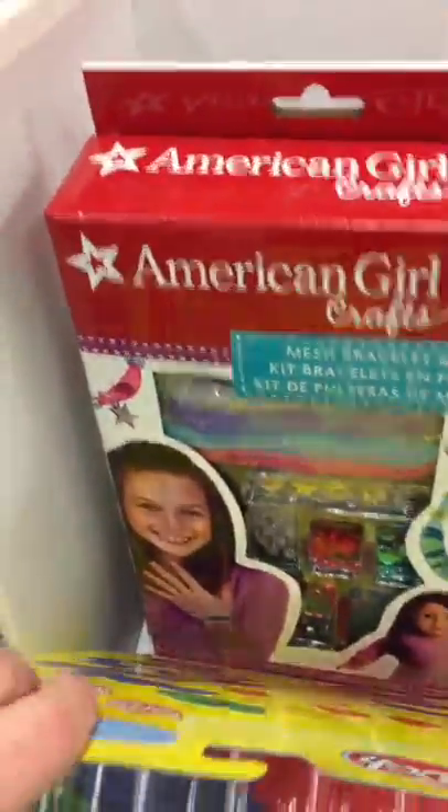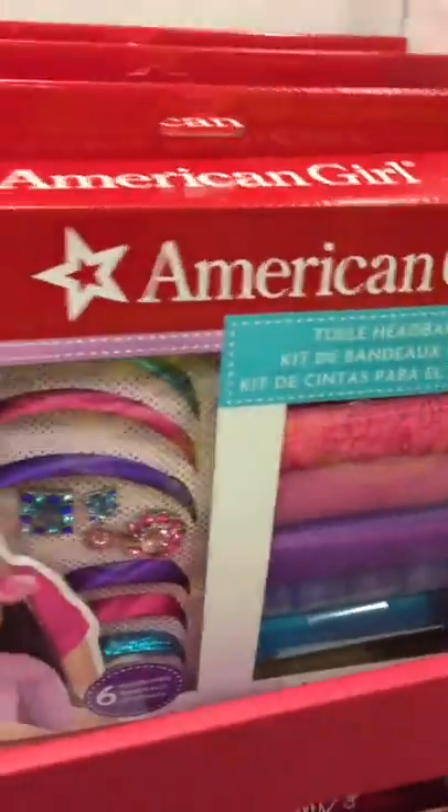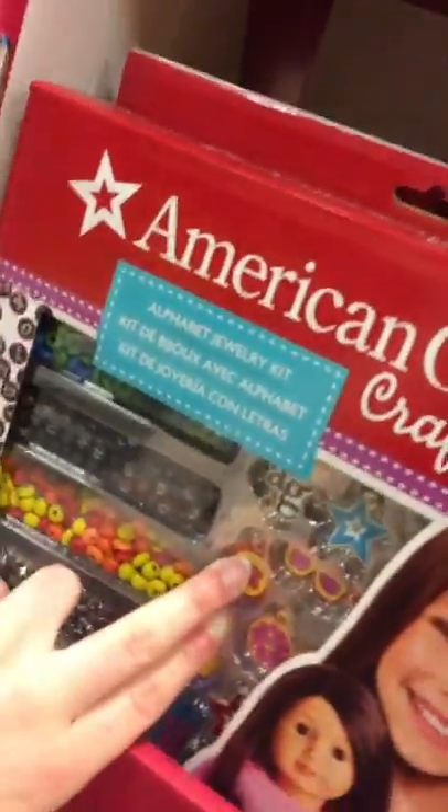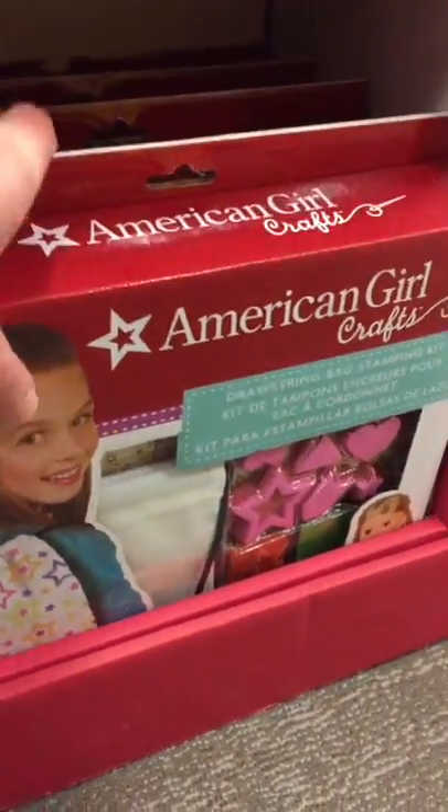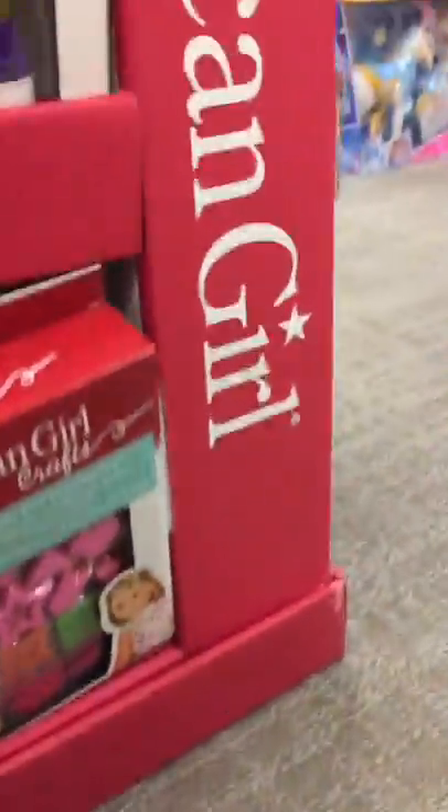This is part of the Fashion Portfolio, which is more Truly Me based. They also have a Mesh Bracelet Kit, a Floral Headband Kit you can make for you and your doll, an Infinity Scarf Knitting Kit, a T-shirt Design Kit, an Alphabet Jewelry Kit, a Tote Design Kit, and a Drawstring Bag Stamping Kit — and it comes with one for your doll too. That's so cute, that's adorable!